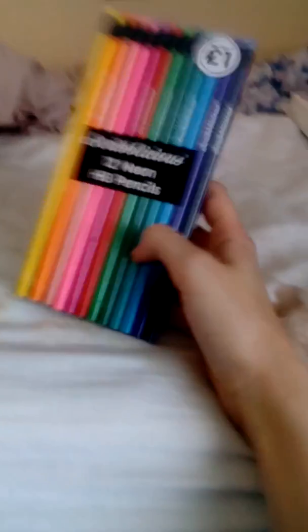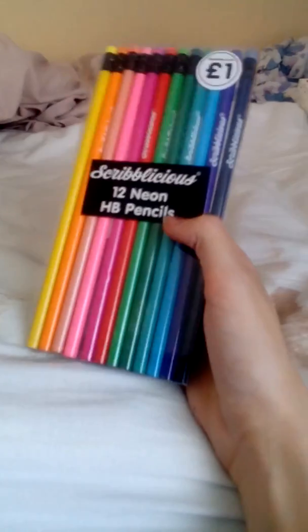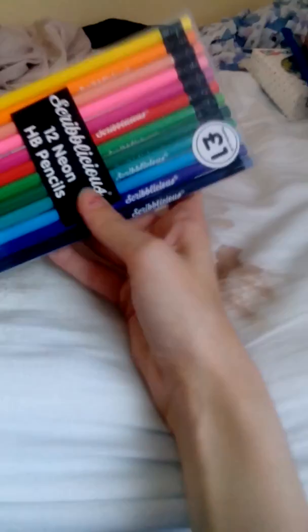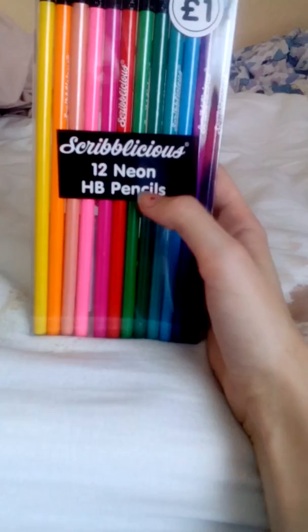Hi guys, I'm here with a college stationery haul. So all this, except a couple of things, is for college. College has already started back up where I live, but I just wanted to get these.